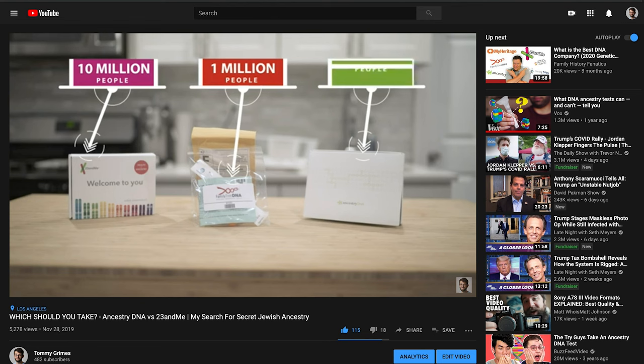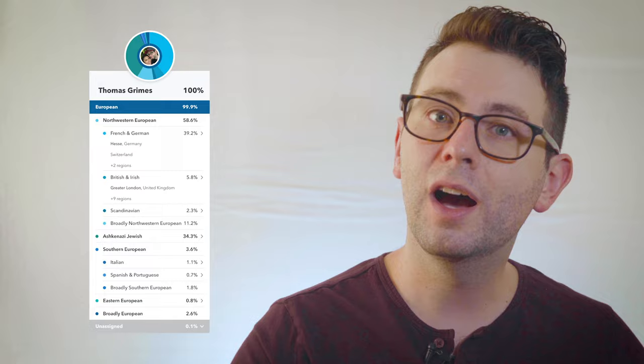I should probably make another updated version of that video, which I'll do soon. It's also interesting to compare the results you have between different companies. I'm most interested in finding out about my Jewish ancestry because I had no idea my father was half Jewish. Initially Ancestry had me at 38% Ashkenazi Jewish, 23andMe had me at 34%, and Family Tree DNA had me at 41%, so I'm curious to see what MyHeritage DNA will tell me.